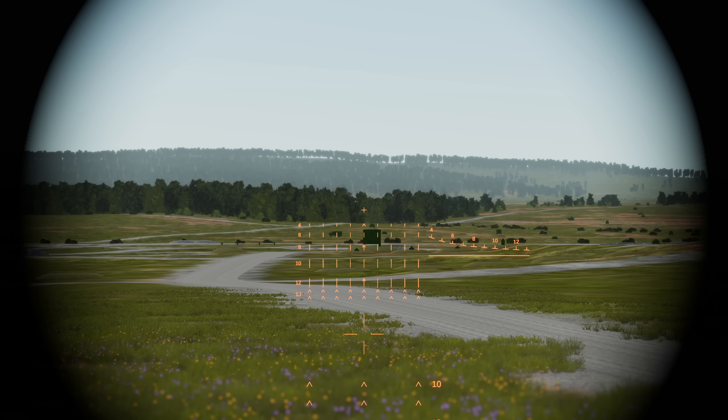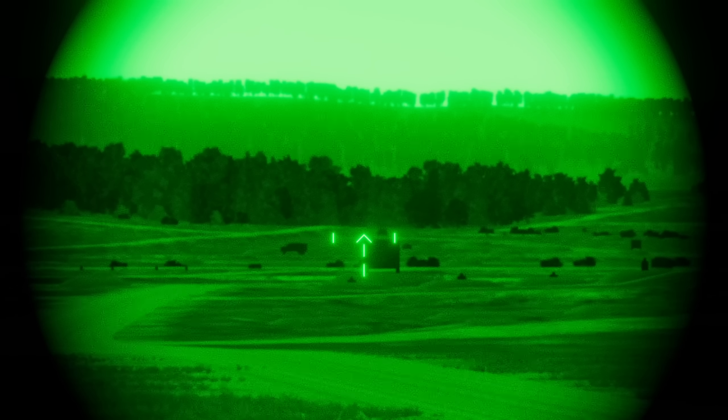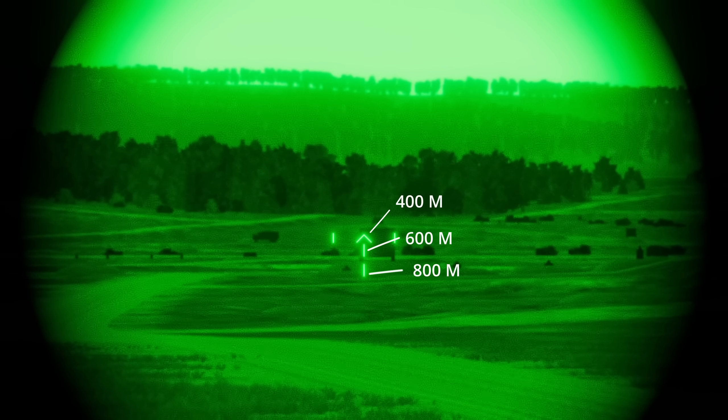If you end up fighting in low light or night settings, you can press T to turn on the night sights. The arrow indicates about 400 meters, the line underneath is 600 meters, and the last line is about 800 meters.